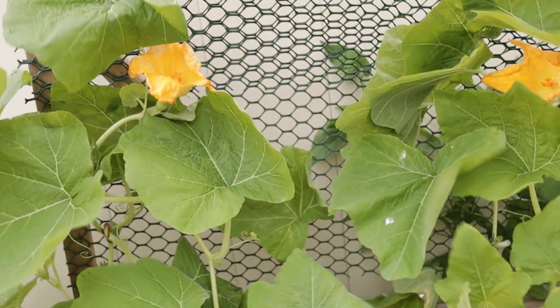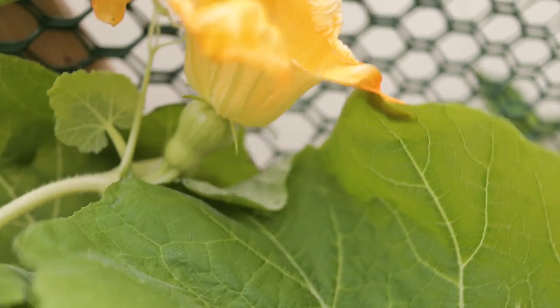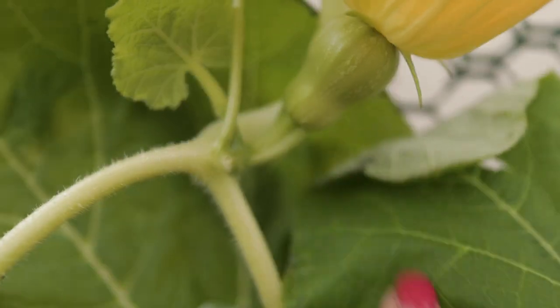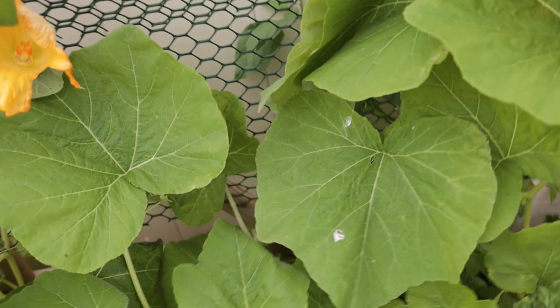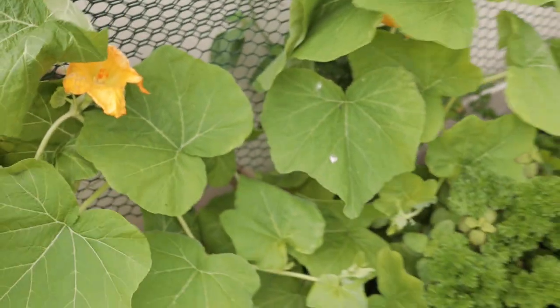I have my butternut squash — you can see these are flowering. I'm actually seeing these for the first time. That right there is a female flower — you can see the little bulge. We have the flower and right beneath it, that part is the butternut squash, so that's a female flower. This one over here is also a female flower. Ideally we'd have both female and male flowers, but I'm not seeing any male flowers.